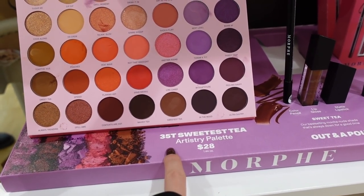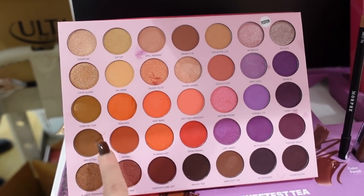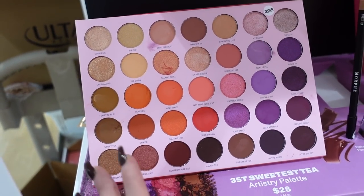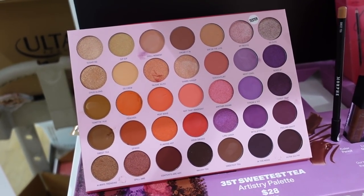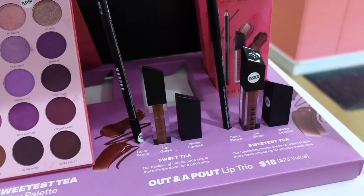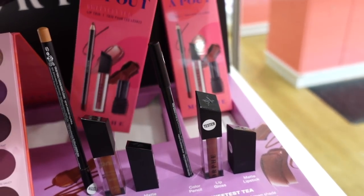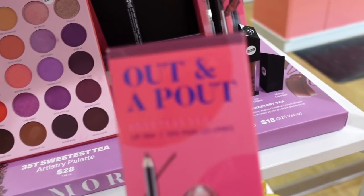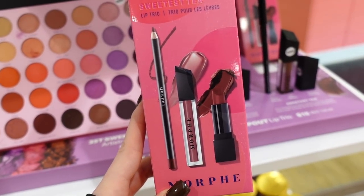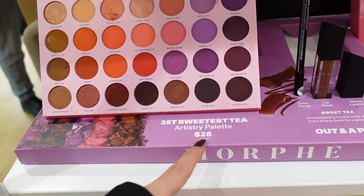In this section they have some items from Morphe. This is probably one of their newer palettes — the Sweetest Tea Artistry Palette with purples, pinky tones, oranges, nudes, mattes, and metallics at $28. They also have lip kits that come with a lip liner, lip gloss, and lipstick at $18. Their lip products are pretty good from the few I've tried. Their bigger palettes are okay — I'm not sure they consistently get better and better.